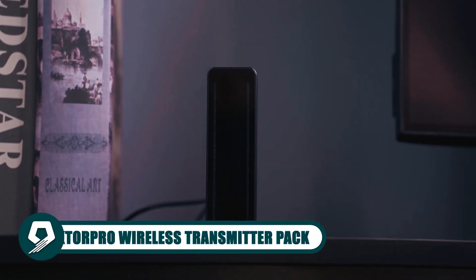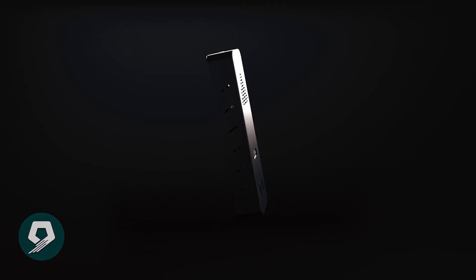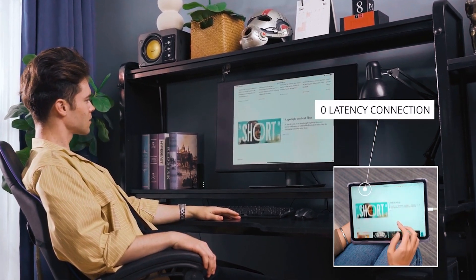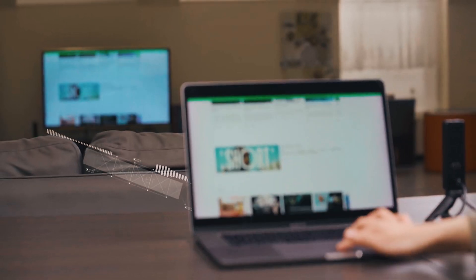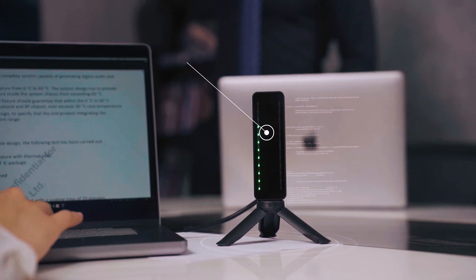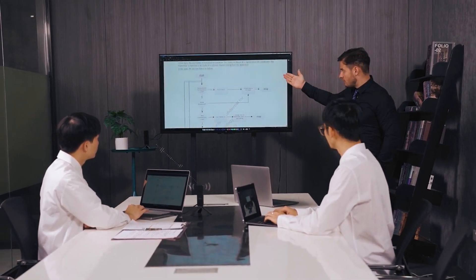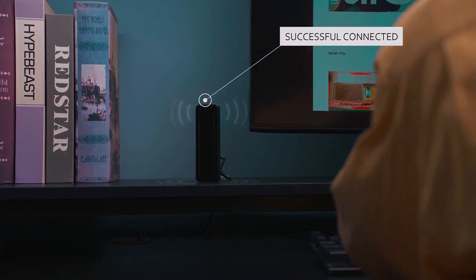Elevate your visual experiences with the Jektor Pro Wireless Transmitter Pack. This compact powerhouse offers astonishing 4K or 1080p resolution with zero latency thanks to millimeter wave technology. Enjoy seamless connections up to 25 meters away. Its plug-and-use simplicity means no need for internet or app connections. From immersive gaming to remote work, this device guarantees a smooth and portable solution for flawless visuals and performance.